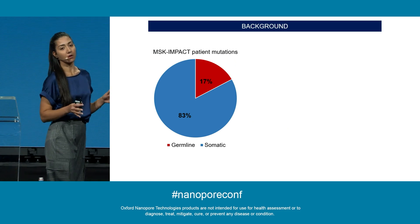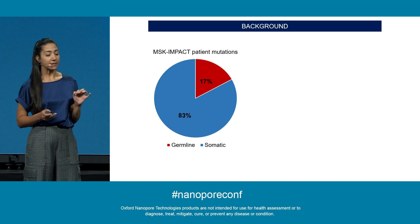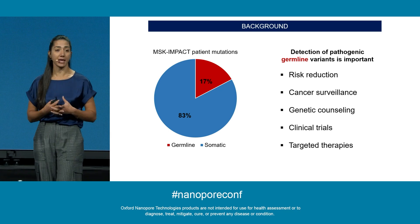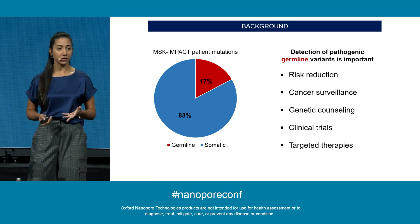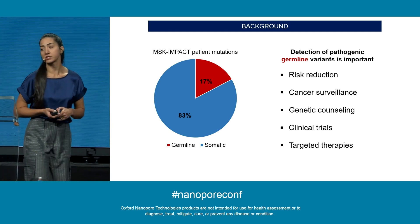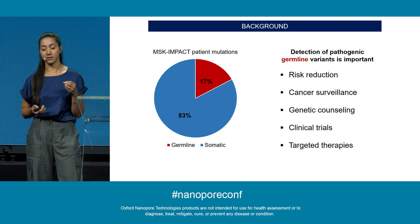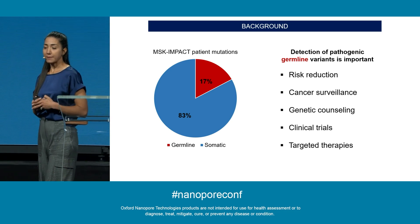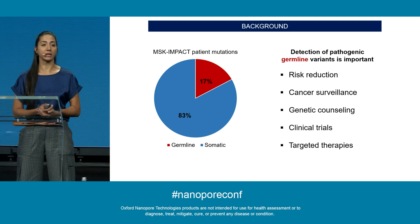Notably, out of the thousands of MSK patients who participated in MSK-IMPACT, 17% harbor germline mutations. These mutations have major health implications for patients and their families. Detection of pathogenic germline variants allows risk reduction of cancer through chemoprevention, preventative surgery, and enhanced cancer surveillance. It also enables genetic counseling for patients and families, impacts eligibility for clinical trials, and impacts the use of targeted therapies. For example, if a patient has a BRCA1 mutation, they will immediately be administered PARP inhibitors.